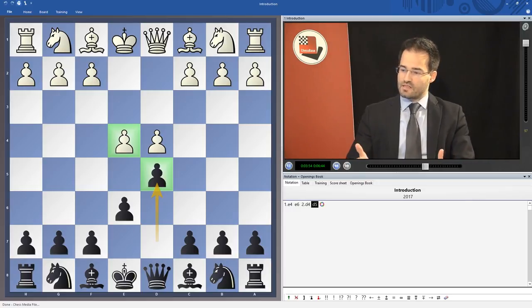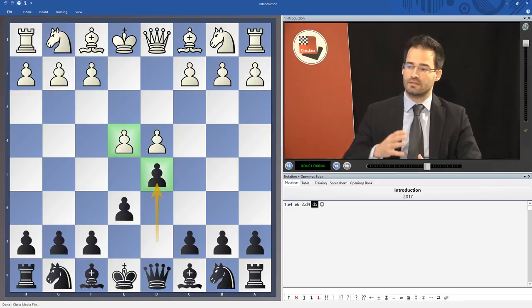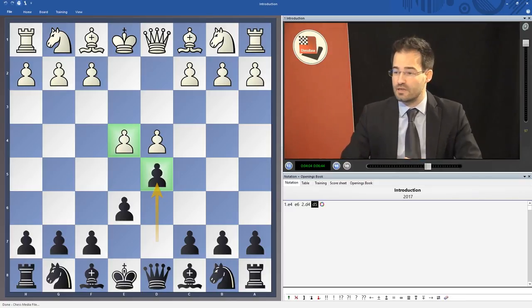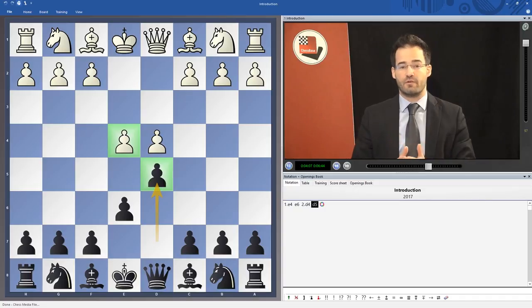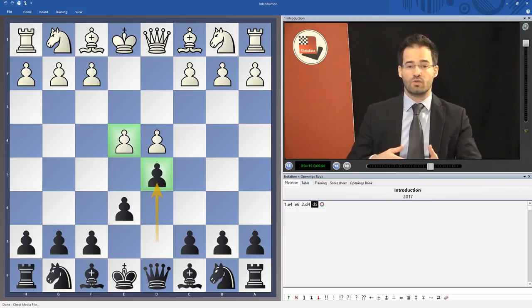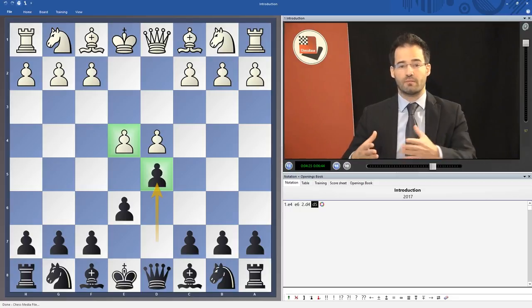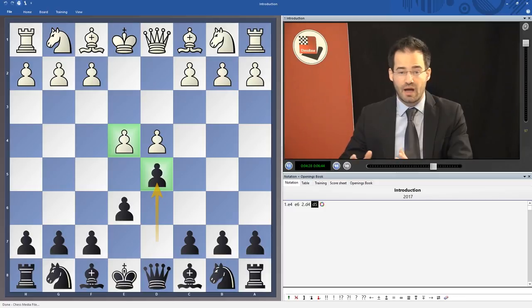This DVD also contains videos with thematic games which I have chosen carefully and commented for you. These thematic games are very important because learning an opening is not just seeing a few opening moves or learning opening lines — it's also going beyond that to the middle game. If you do not know the ideas contained in an opening, you might play the opening well, but the middle game will see you fail. I believe these videos are very important.